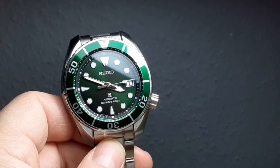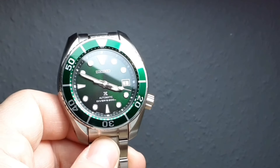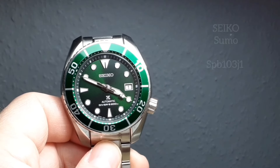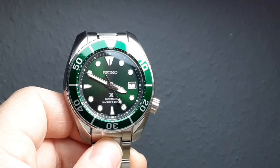Isn't that just a lovely, lovely shade of green — not too bright, not too garish, not quite too dull. Just right.